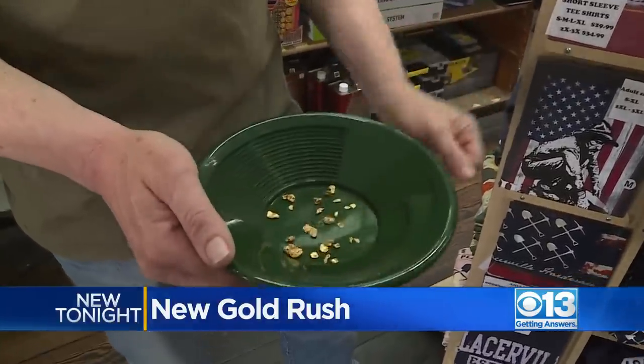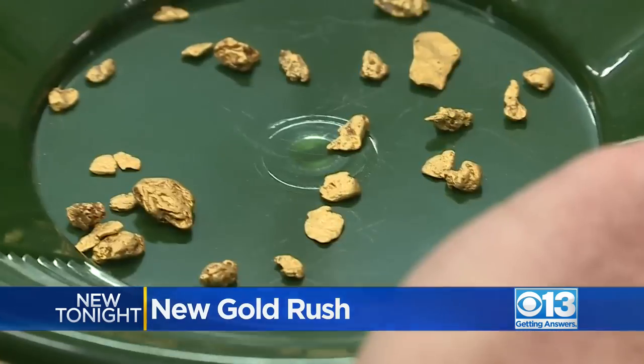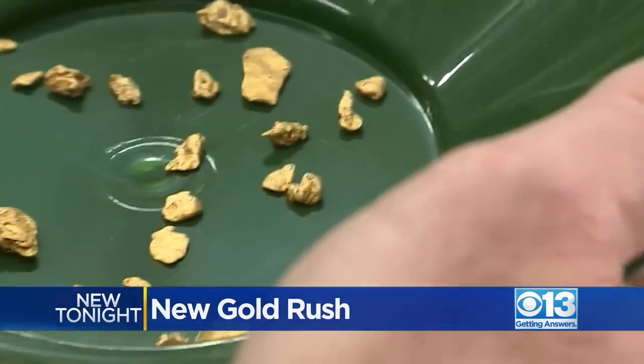It's $750 worth of gold right here. Mark Dayton is a metal detector expert. Anybody could find this right now. He recently found this treasure in a few hours' time.